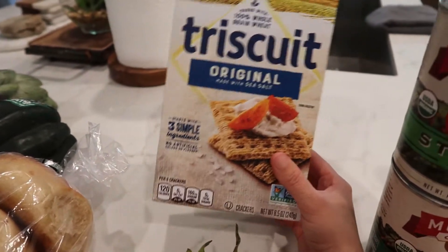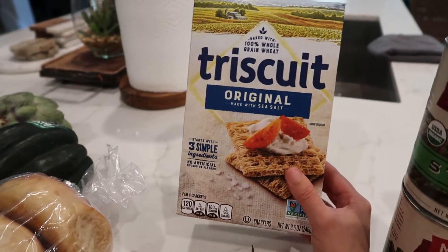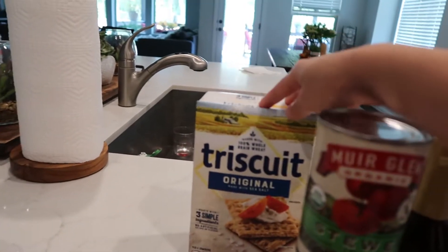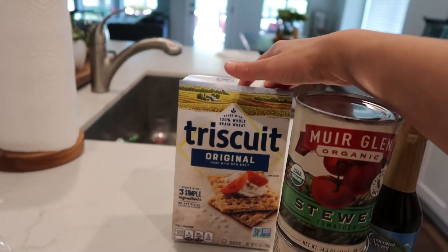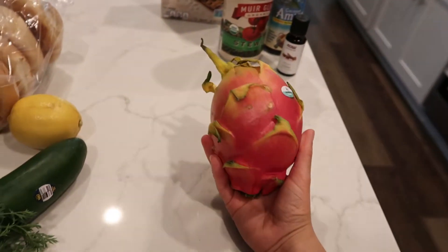Next is some Triscuits original — I don't really like these but they're for Alex. He eats these a lot with sausage and cheese, or just guac, or anything. It's his little snack. They're also 100% whole grain wheat.